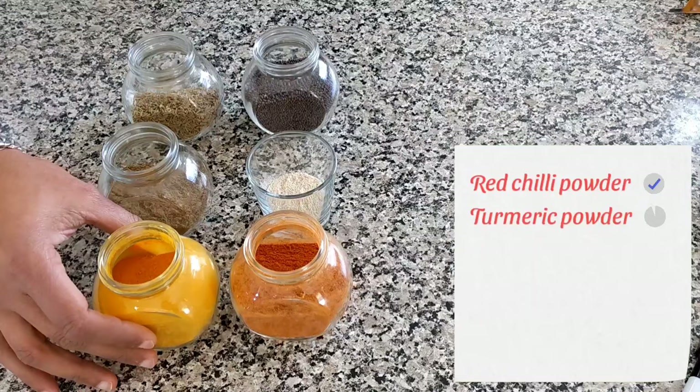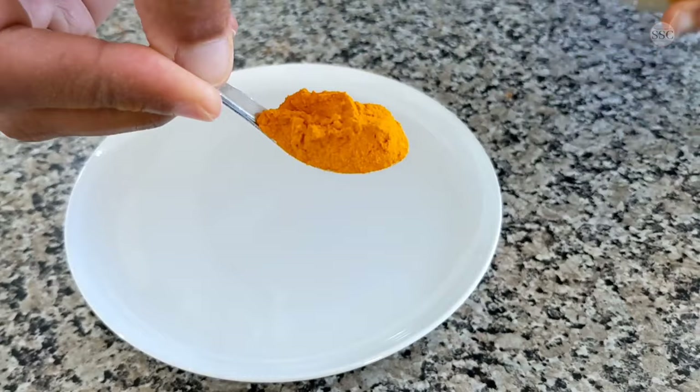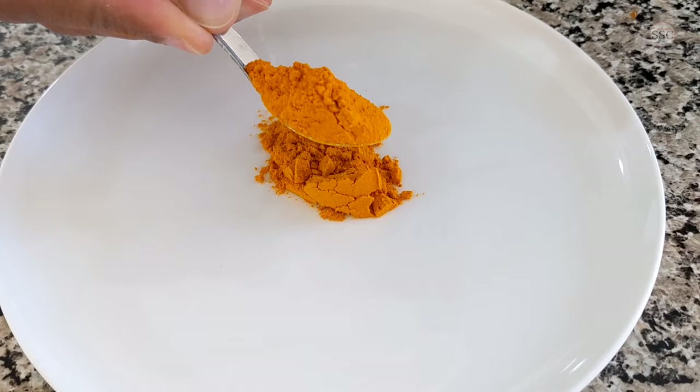This is turmeric powder or haldi. It's known for its medicinal properties and imparts a rich golden yellow colour to the dish. It is used in almost all dishes, but mainly during marinating meat or fish, as its antibacterial properties kill bacteria in the raw meat.